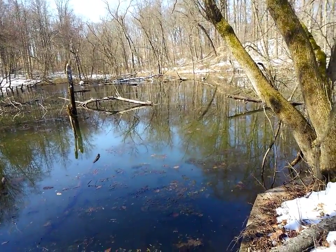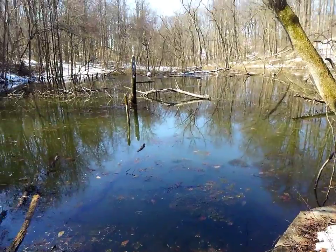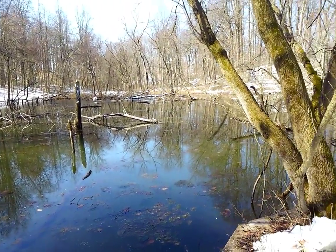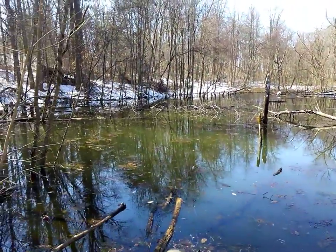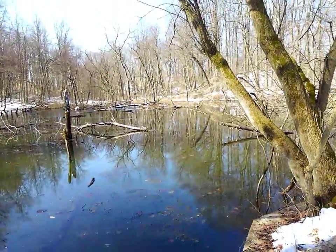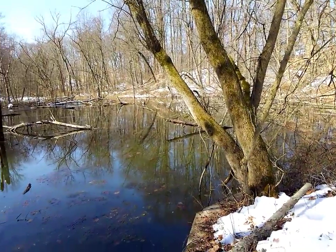Vernal ponds are ponds that are used by various amphibians as a breeding ground. Some species will use it if it's available, while other species have to have the vernal ponds. Off the top of my head, I cannot remember which species need it.